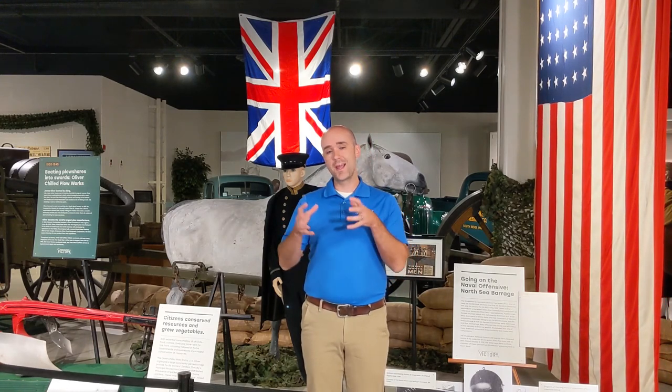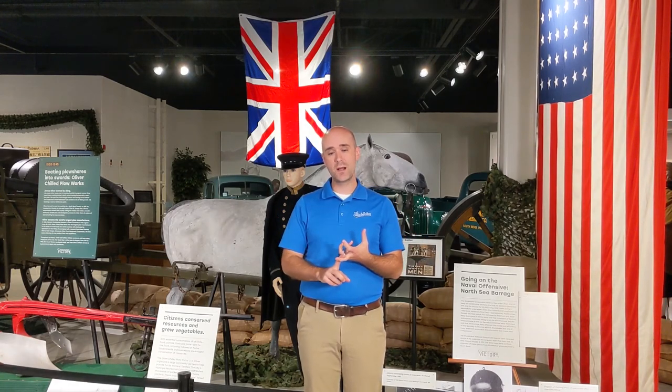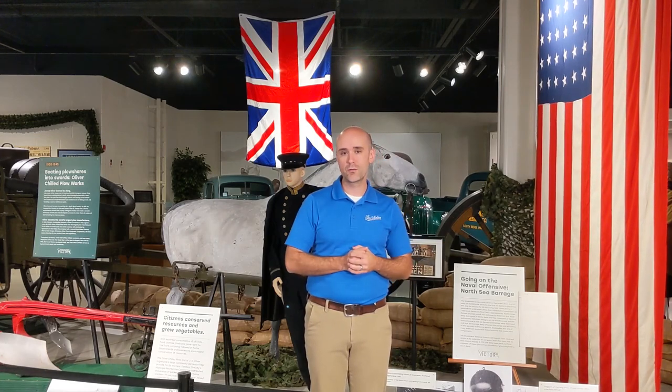Studebaker and other auto manufacturers built thousands of these things for the Allies during the First World War. They were set up to do so — they had experience with precision machine parts. What's interesting too is they manufactured every part of that anchor, really, except for the detonation components and the actual explosives. So all the other machined parts were manufactured by American auto companies. A really cool part of World War I and Studebaker's contribution to American defense manufacturing. Thanks again for joining me.